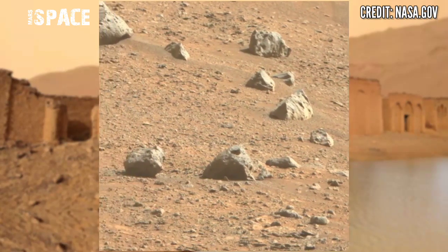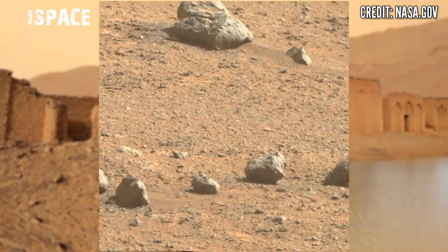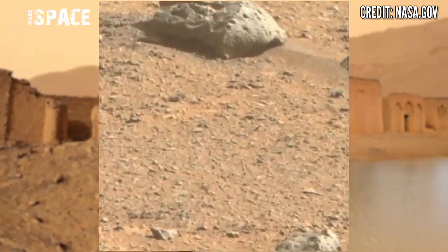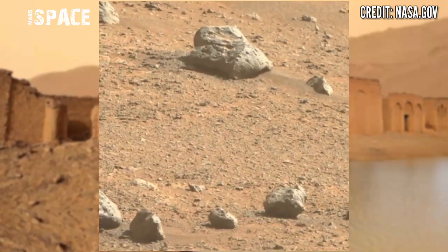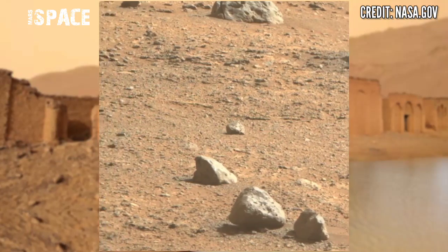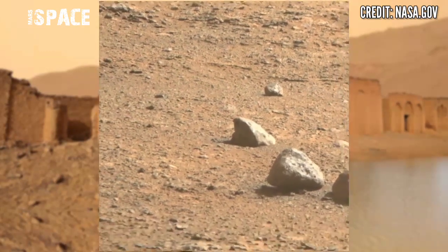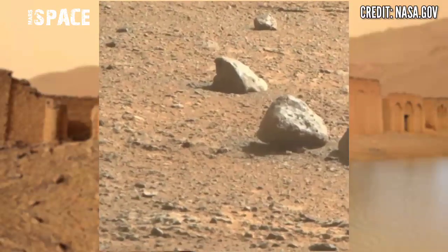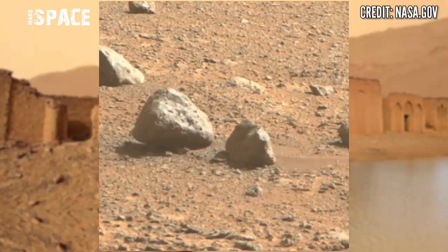Mars is the 4th planet from the sun and is a dusty, cold desert world with a very thin atmosphere. The gravity of Mars is 0.38 times that of Earth. Once Mars was rich with life and liquid water — in the ancient past, Mars was filled with oceans and rivers, but now it is just a desert.